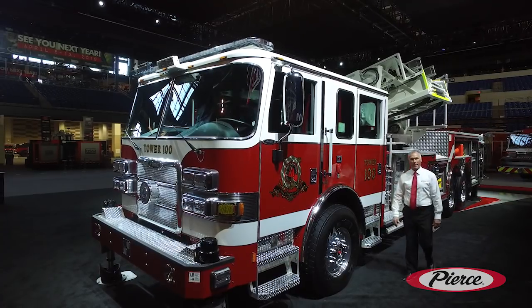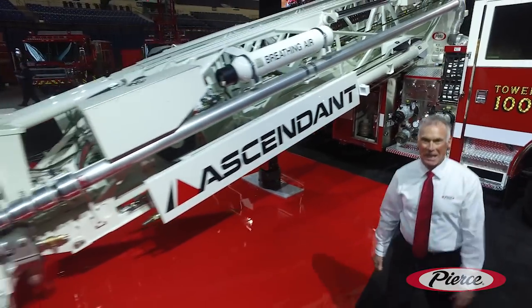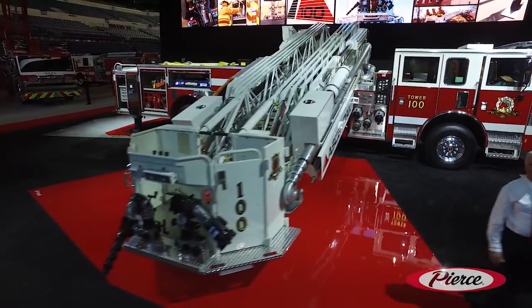Chassis availability will be the Aero XT and the Velocity. For more information on this game-changing aerial, reach out to your local Pierce representative.